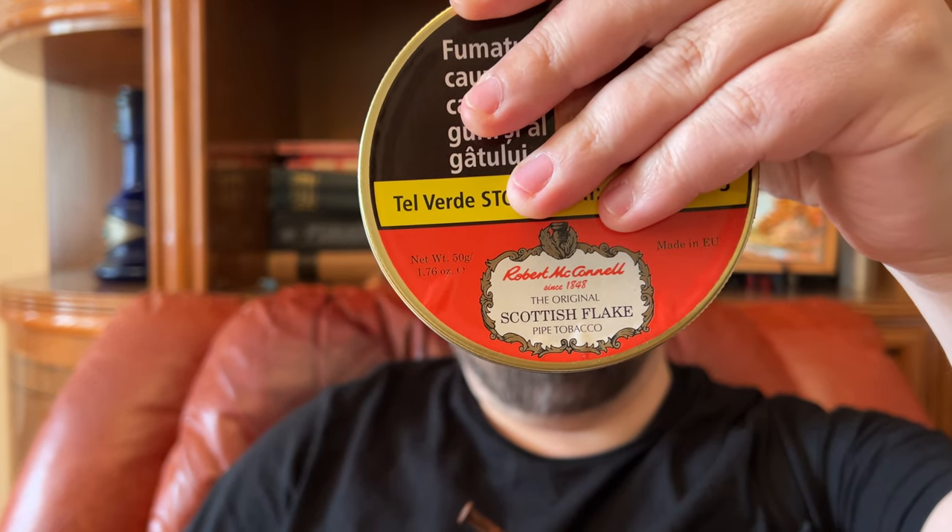Okay, so the tobacco — Robert McConnell Scottish Flake, one of my favorites in my rotation. I've smoked it for the longest time. Robert McConnell Scottish Flake and Robert McConnell Latakia Flake have been staples in my rotation for more than 10 years.